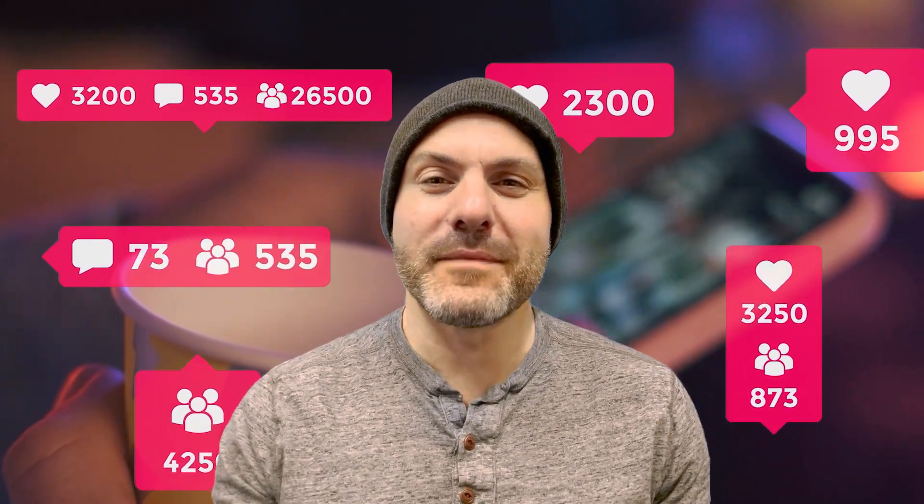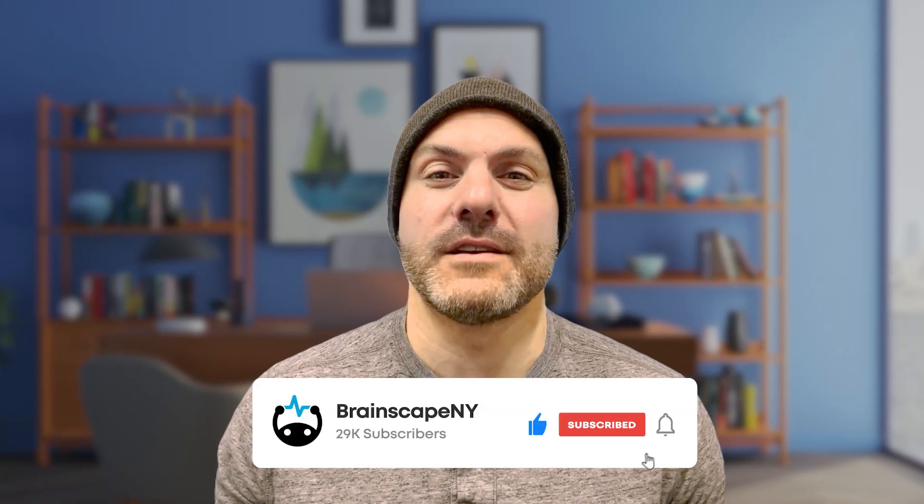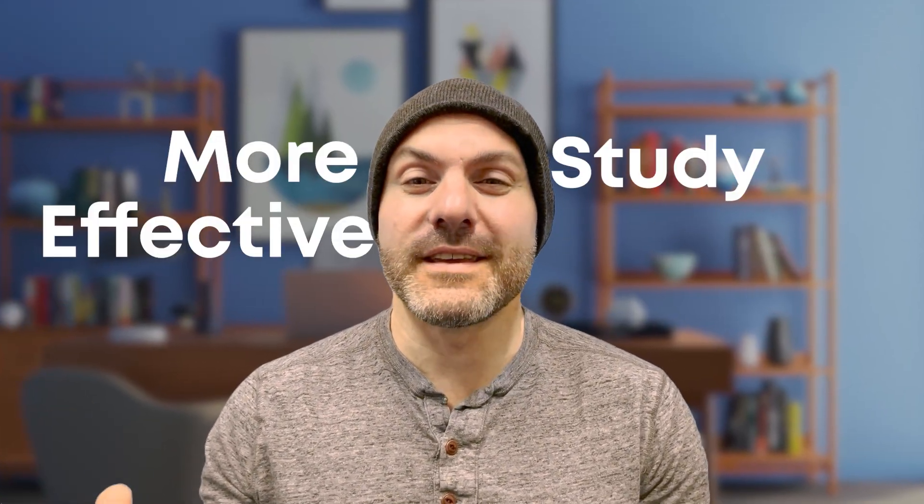You ever sit down to study and find yourself constantly checking your phone every five minutes? I've been there myself, and honestly, I feel like it's getting even harder as our brains keep getting wired for more and more distractions. But there is good news — there's a way to fight this by creating a more effective study routine.